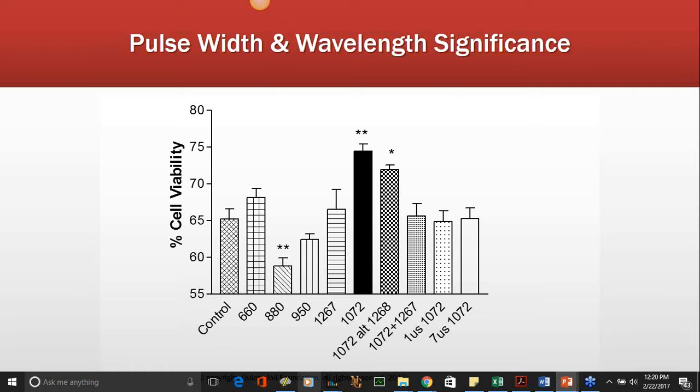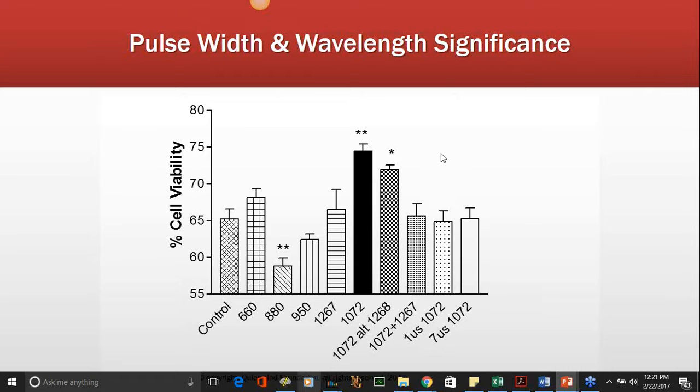They tested a number of different frequencies and found that 1072 nanometers — a range between about 1065 and 1080, since you can't focus LED light to one specific frequency continuously — was more efficacious than any of the others. It didn't matter whether exposure was for one microsecond or seven microseconds in terms of pulse width or delay between pulses.